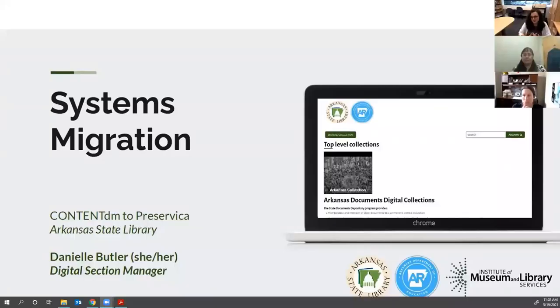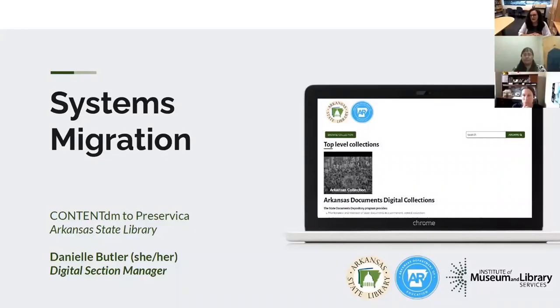We have things backed up locally, but we don't have any sort of digital preservation workflow. We were looking for a system that would give us the opportunity to actually have some digital preservation and ensure these items would continue to exist, as well as providing a better access platform with better searchability. That's sort of how we arrived at Preservica.